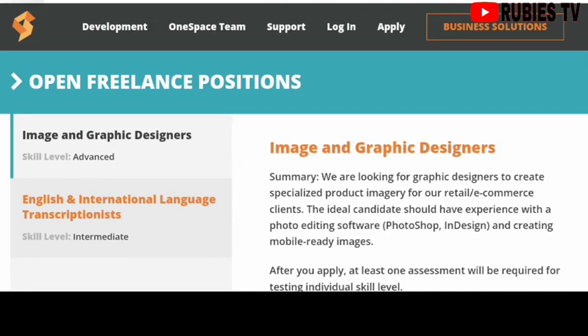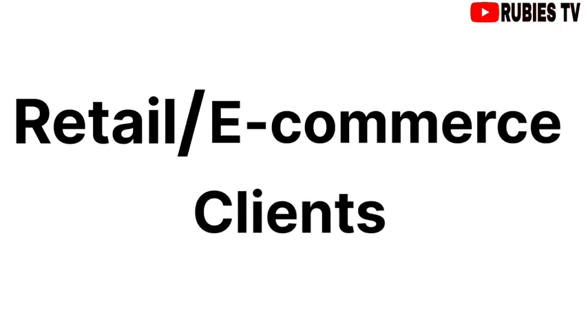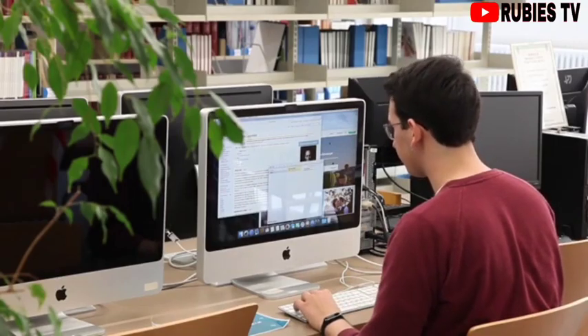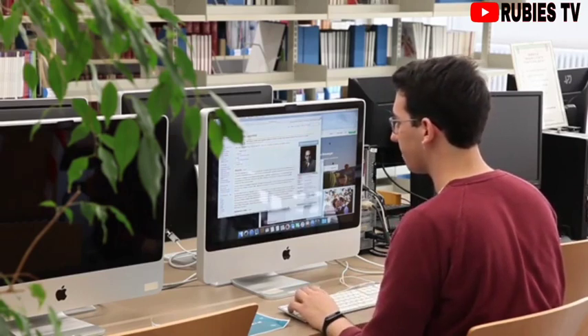Image and graphic designers — your job description will be to create specialized product imagery for their retail and e-commerce clients. The ideal candidate for this position should have experience with photo editing software like Photoshop. You should also know how to create mobile-ready images.